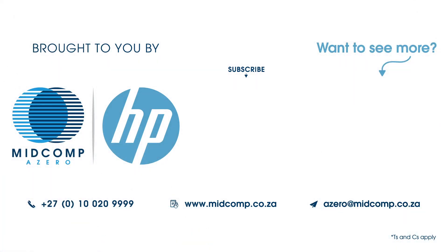Would you like to see more or book a demo? Contact us today.